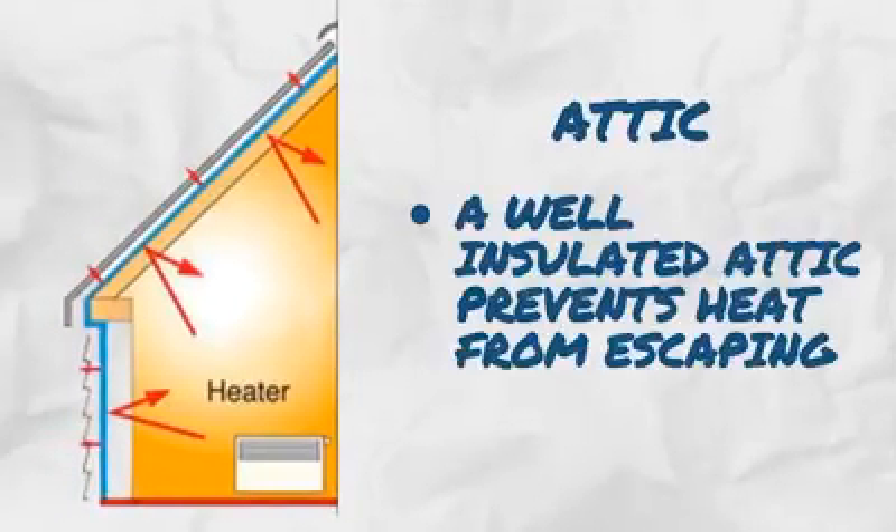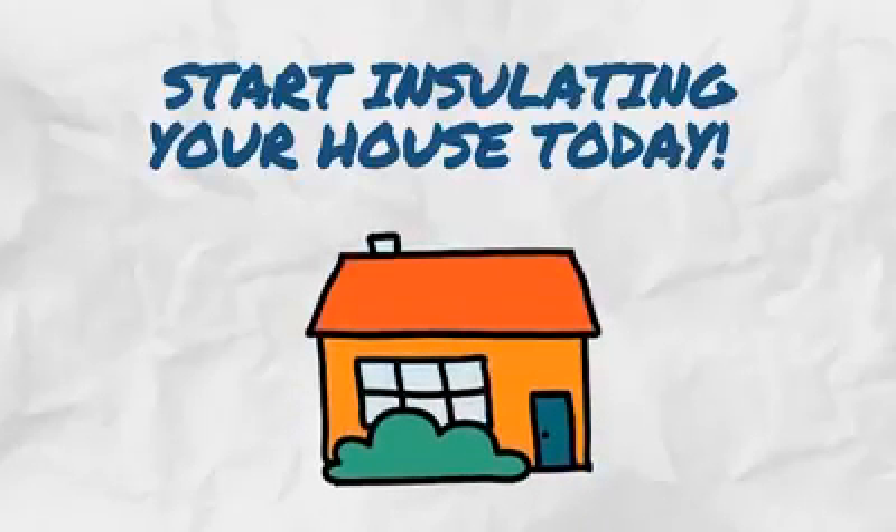3. Insulate your attic. Since heat rises, a well insulated attic helps trap the heat and keeps it from escaping. Start insulating your house today.